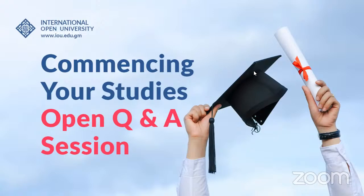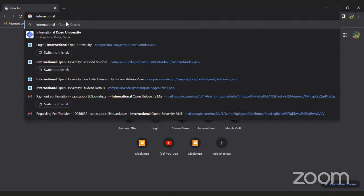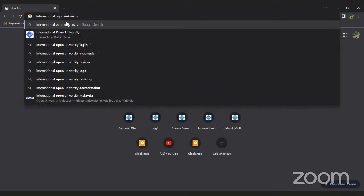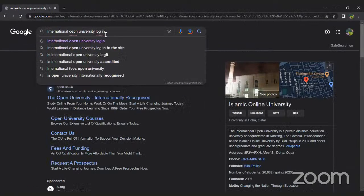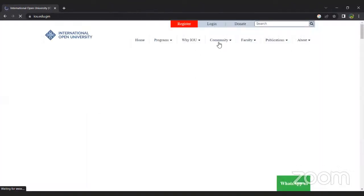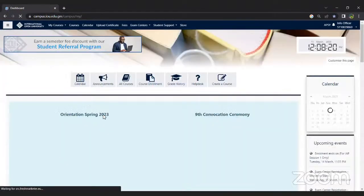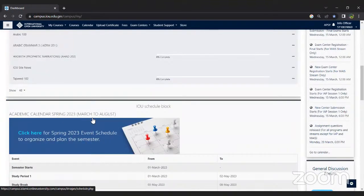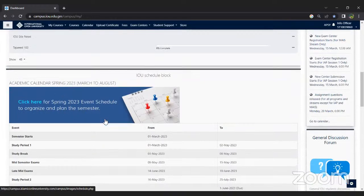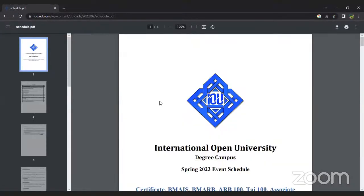If you go to your dashboard, under the IOU schedule block you will find the academic calendar. You can click on this and see all the important dates. It is highly advised that you save a copy on your desktop so you can refer to it as required. It has all the important deadlines, including the deadline to complete the pre-mid-term module tests.